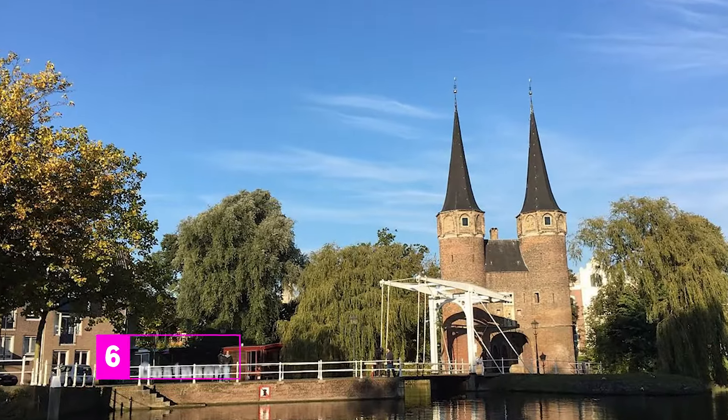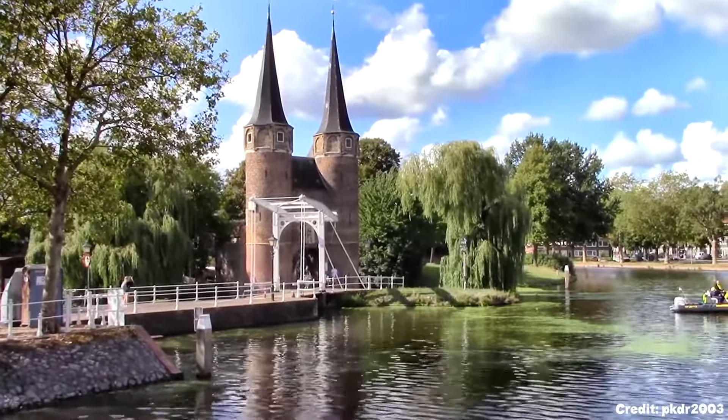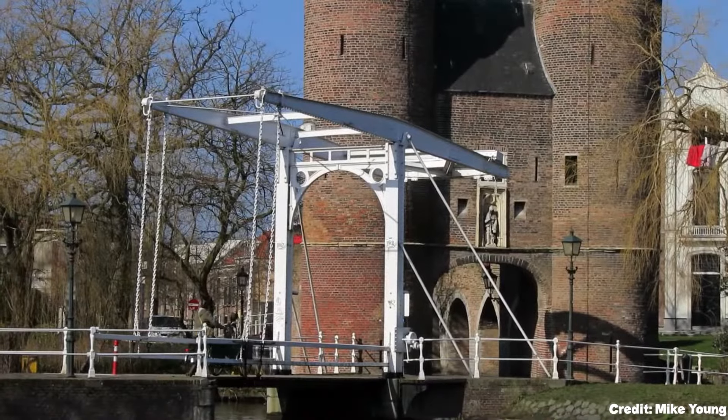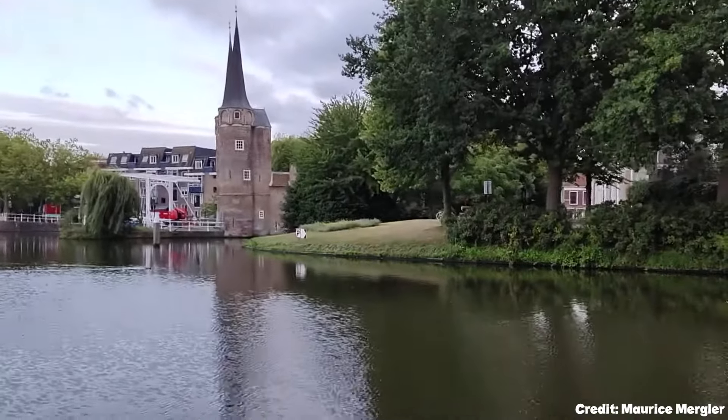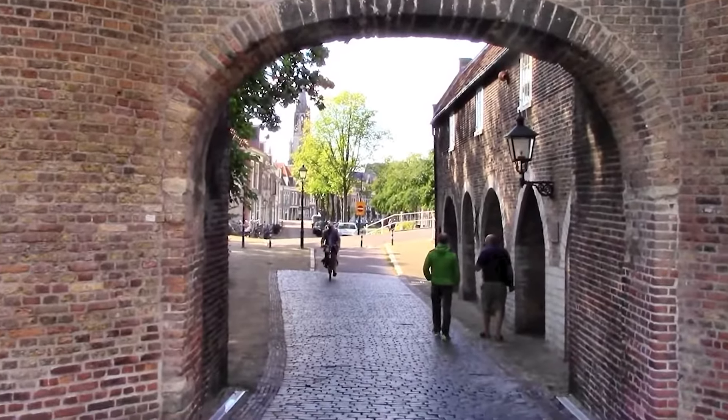At number six, we have the Oostpoort. This gatehouse, constructed in the 1400s, was once one of the main entrance points into Delft. It serves as a reminder of the city's military glory and is accessible by a bridge, offering a fantastic photographic opportunity with canals on either side.